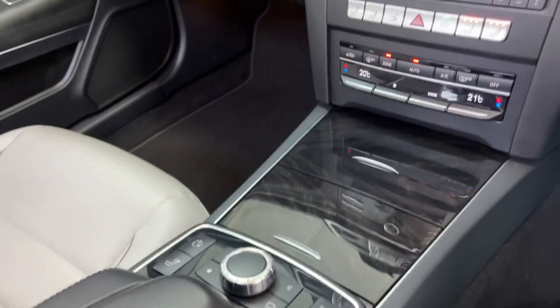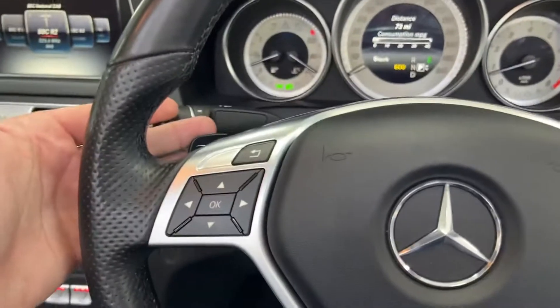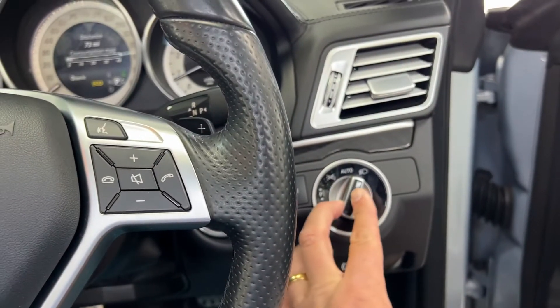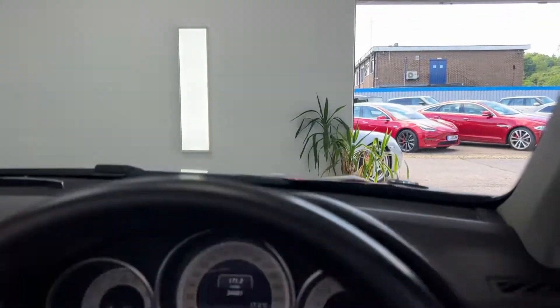We've got the air suspension, which is a lovely option to have so you can put it in comfort or sport. Cruise control. Paddle shift gears. Automatic lights, and they are the Bi-Xenon lights — so they're the upgrade as well.